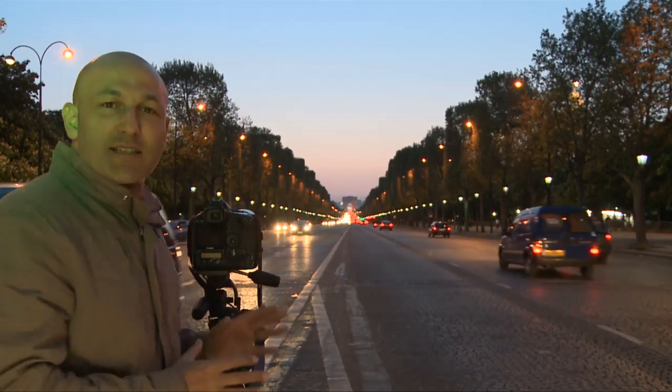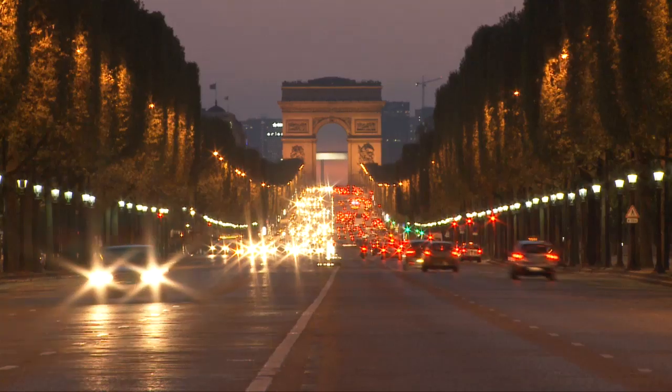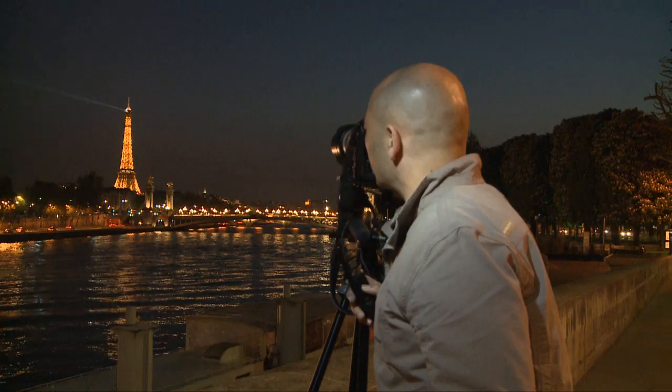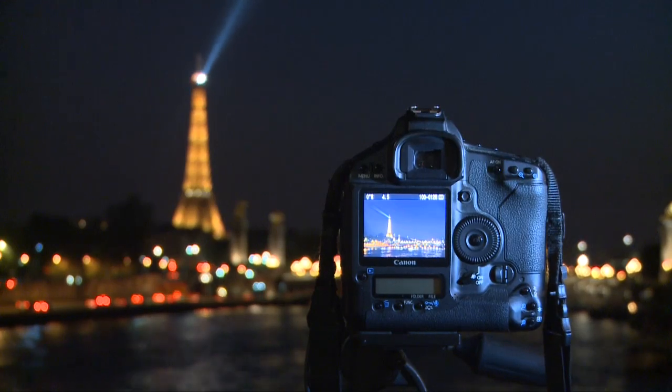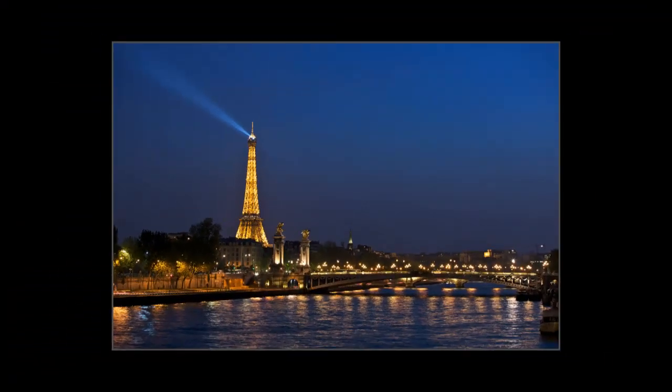It looks like the lights have just come on on the Eiffel Tower. Here we go. Look at that — 0.8 of a second, F4.5 at 200 ISO.